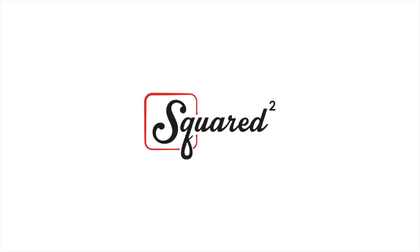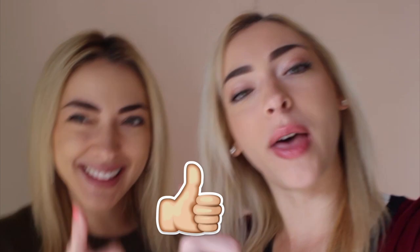What's up guys? I'm Liz. I'm Julia. And we're the Nolan twins. Welcome back to Squared. We post new videos every Wednesday and if you like videos like this one give it a thumbs up, and if you haven't subscribed to Squared yet hit that subscribe button down below.